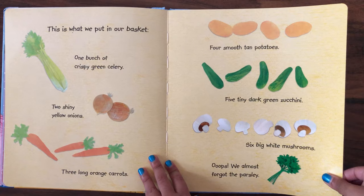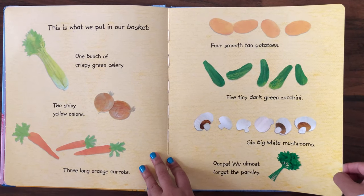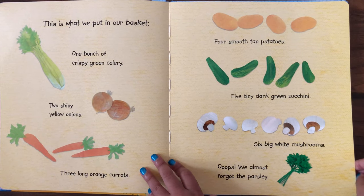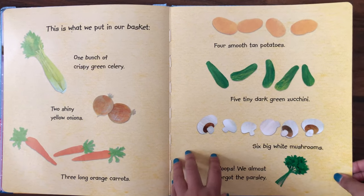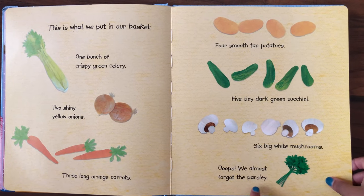One bunch of crispy green celery, two shiny yellow onions, three long orange carrots, four smooth tan potatoes, five teeny dark green zucchini, six big white mushrooms. Oops, we almost forgot the parsley.